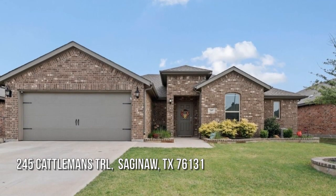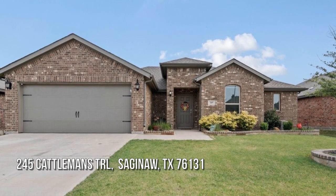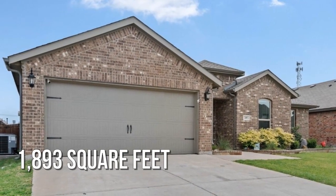Looking for that one-of-a-kind property? This lovely property offers over 1,800 square feet of living space.